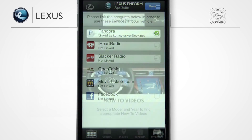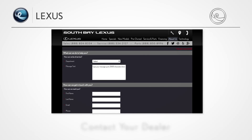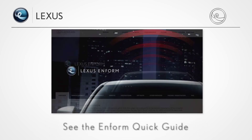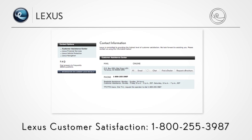For more information, see the other Lexus Inform how-to videos. Contact your dealer and ask for a Lexus Technology Specialist. Go to the Lexus Inform section of LexusDrivers.com. See the Inform Quick Guide provided with your vehicle. And contact Lexus Customer Satisfaction at 800-255-3987.